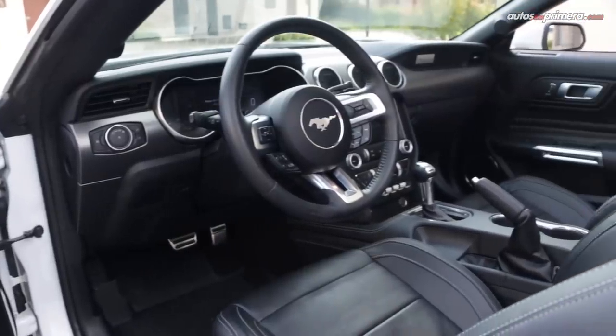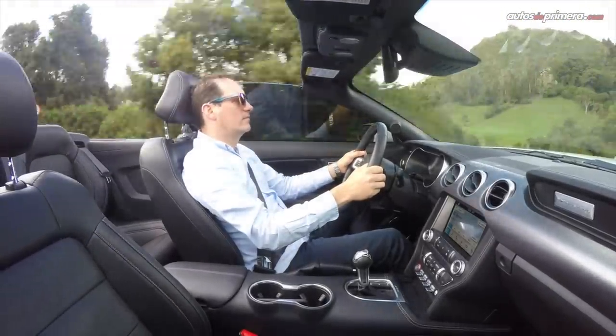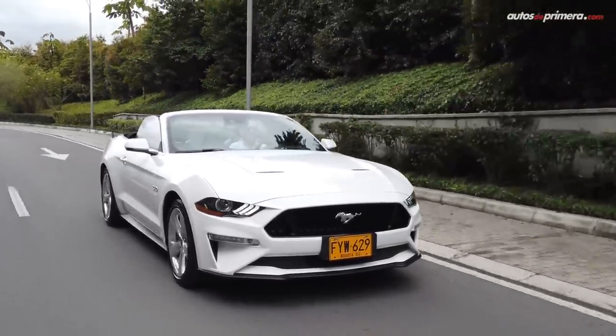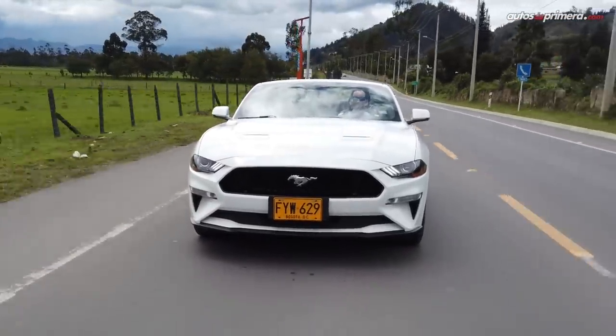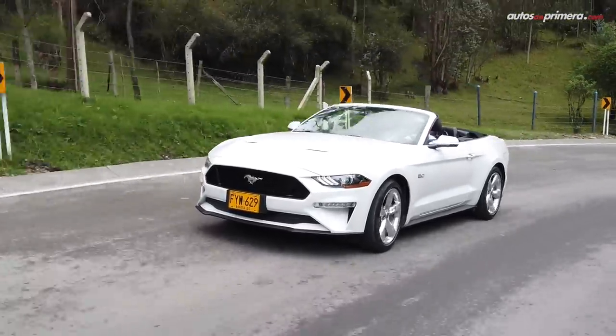Este Muscle Car americano es bastante seguro, pues trae seis airbags, frenos ABS con EBD, control de estabilidad Advanced Track, monitoreo de punto ciego, monitoreo de presión de llantas, asistente de mantenimiento en el carril y control de crucero adaptativo con alerta de colisión frontal, detector de peatones y frenado de emergencia automático.